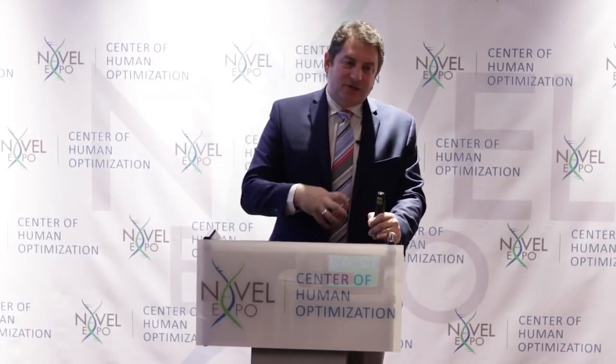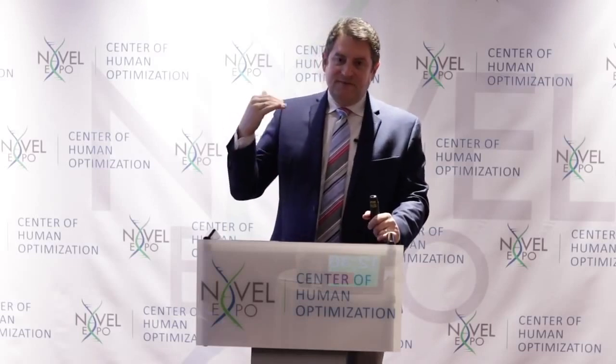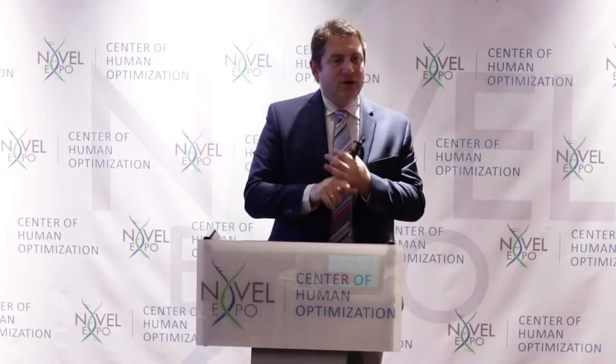Ghrelin is created in the stomach, and when hydrogen gets into the stomach, it stimulates ghrelin secretions. Now that can be beneficial for neurologic disorders — Parkinson's, Alzheimer's, autism — things of this nature that are lacking ghrelin secretions because of gut damage. Hydrogen stimulates ghrelin secretions and can be very powerful for neurologic disorder prevention, and tremendously helpful for those that already have neurologic disorders.